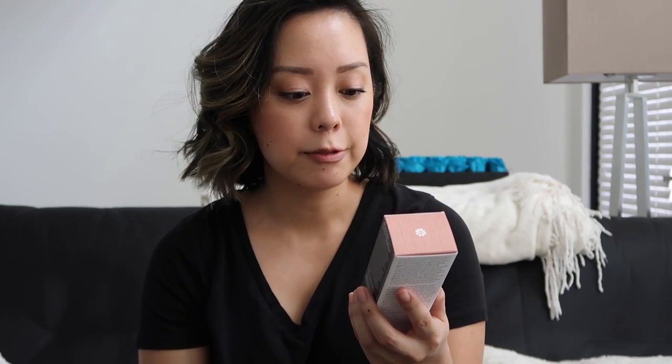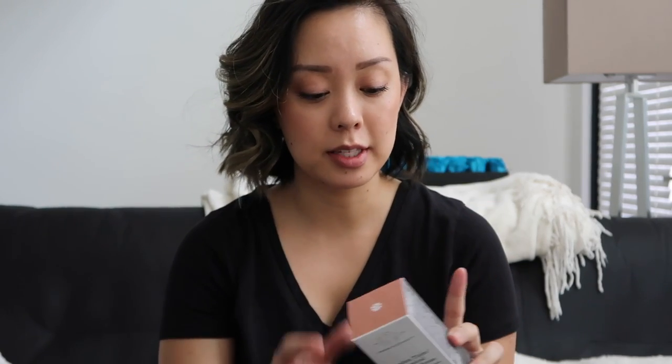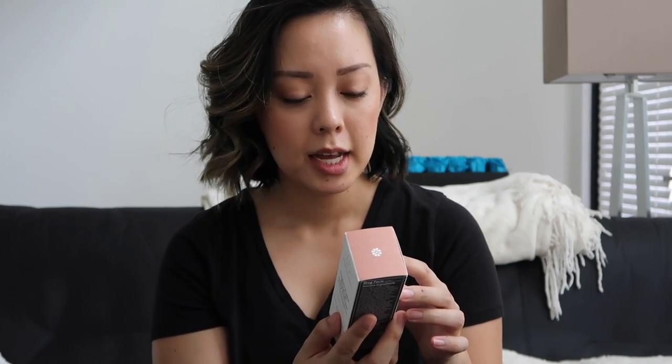This is the Drunk Elephant Umbra Tint Physical Daily Defense SPF 30. I'm really excited to try this — I love SPFs and I think I swatched this in stores and really liked it. It is a physical zinc oxide SPF 30, perfect for fall and winter. I usually bump up my SPF when it's hotter, but this is great for protecting and glowing.